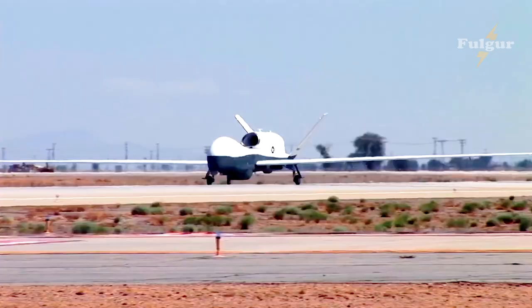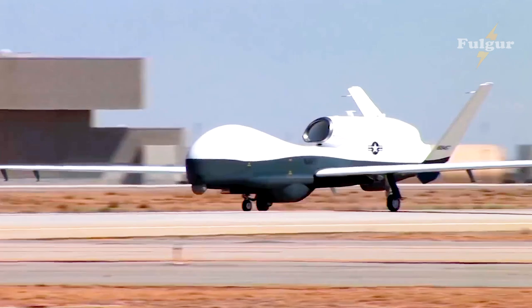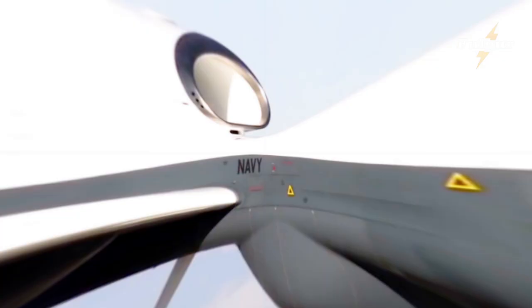Triton's ability to fly in icing conditions is a top priority for the fleet, said Captain Josh Gehr, MQ-4C Triton Program Manager. The greater ability we have to fly in harsh weather conditions, the more capability we can provide to the fleet.